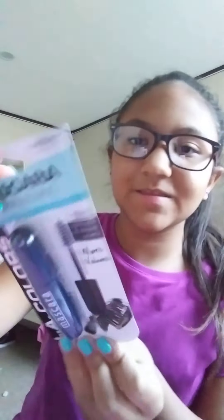Hey y'all, welcome back to my channel. Today we're going to be opening this.